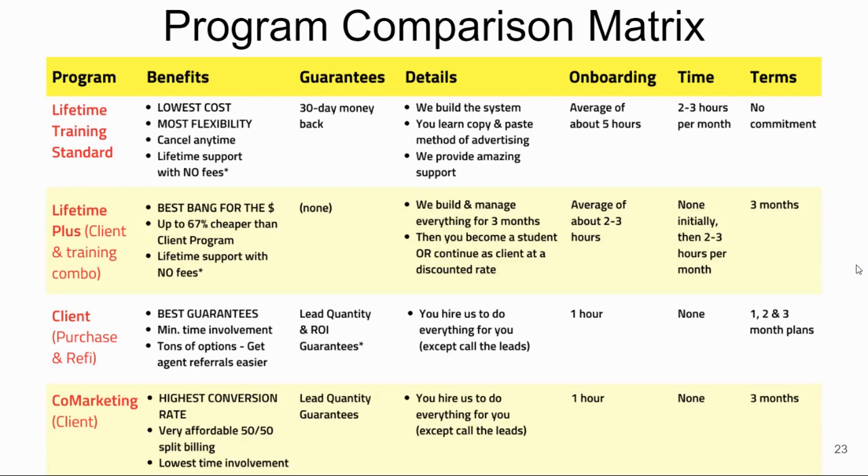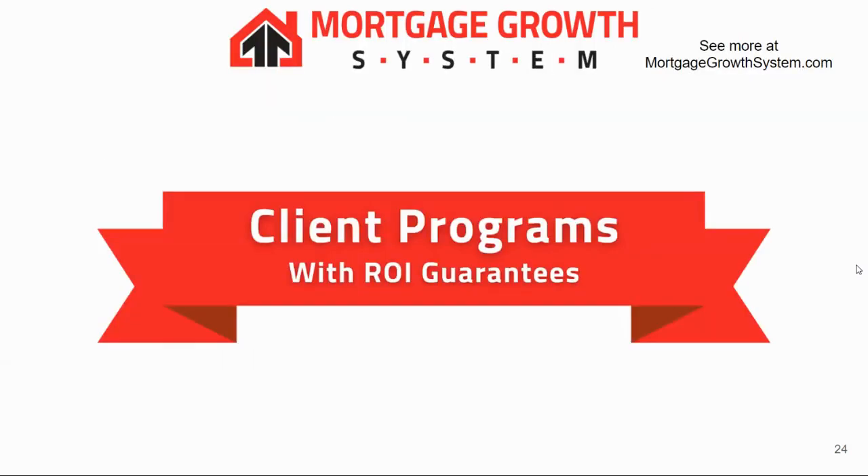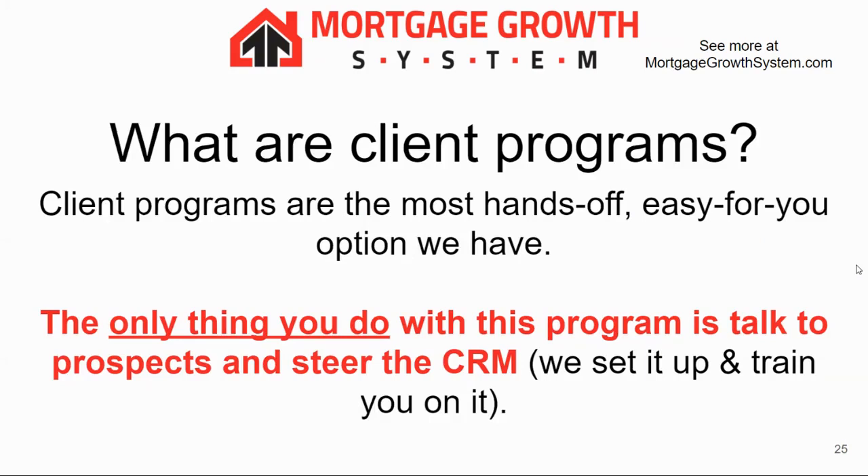We also have a program matrix on the PDF or our website — it's a good way to compare our different programs. Client programs are the easiest and most hands-off for you. The only thing you do is talk to prospects and use the CRM, which we set up and train you on.